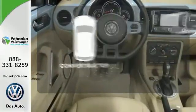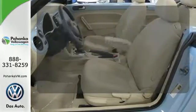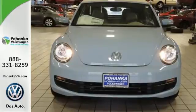The feel of the open road takes on a new meaning with the convertible top. Get excited to drive again. Take this Beetle home now.